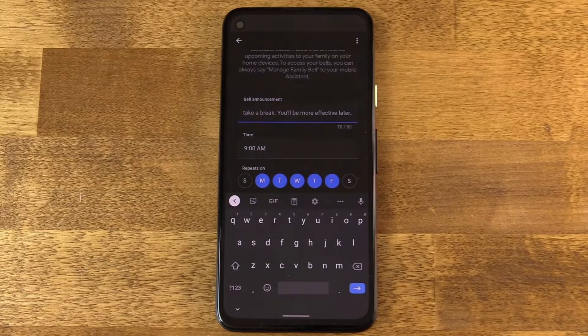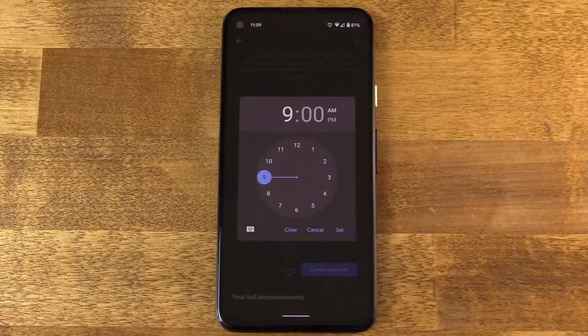Now, of course, you'll want to set a timer for that reminder to sound. So pick a time. In this case, I need to be reminded to step away in the afternoon. Consequently, I need to be reminded to step away in the morning as well. But we're going to focus on the afternoon here.